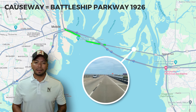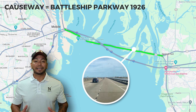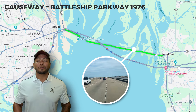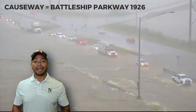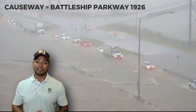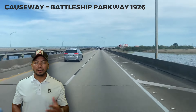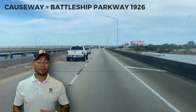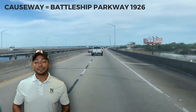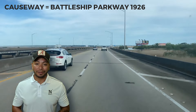The causeway, officially named the Battleship Parkway, was built in 1926, providing a new connection between our two counties for the first time since the day of just bayboats. It's prone to flooding and can get pretty crowded around lunchtime, so make sure to check your maps, but in general it's a pretty good alternative route. It's also a great spot for fishing from the back of your car or your truck, so don't be surprised if you see anyone fishing on the side of the road there.